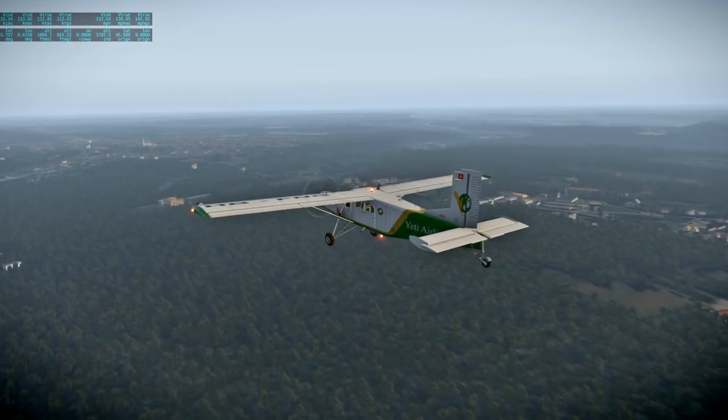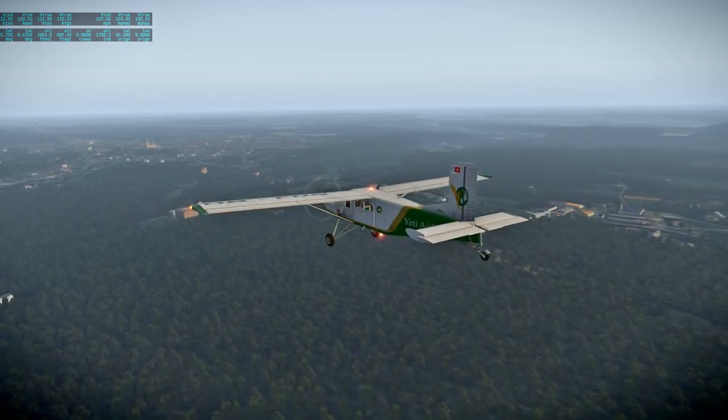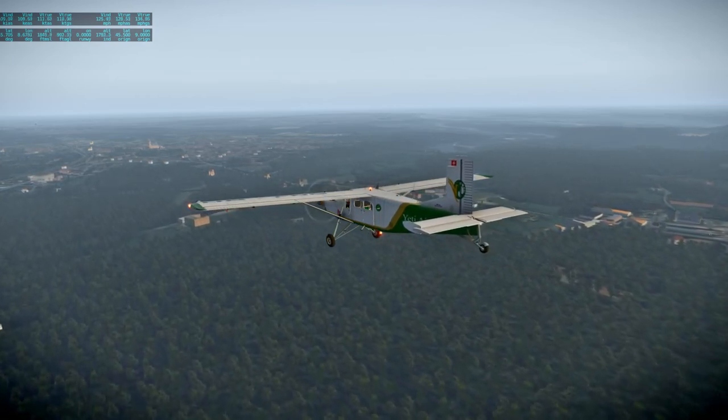Let's see — I'm maneuvering to the tracking attitude. What is the stall speed of this plane? 52 knots.